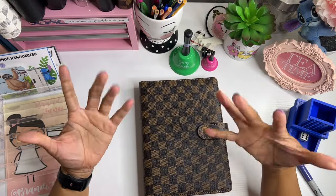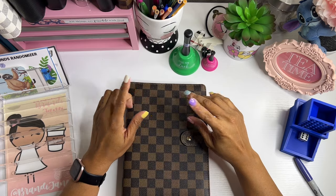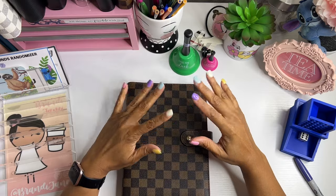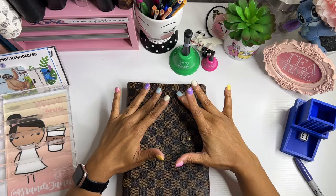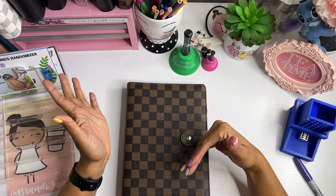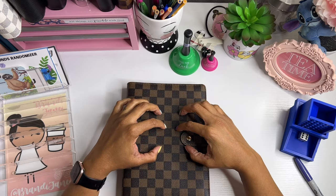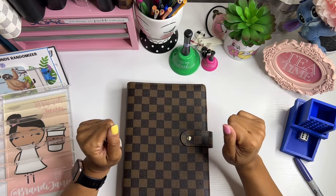Hello everyone, it's Brandi Janae. Thank you so much for tuning into my channel today. In today's video, instead of stuffing my sinking funds, I am going to have April just be a month of fun games and savings challenges. So I have my savings challenge binder, which will eventually filter into my sinking funds when they are completed. But I just wanted to focus on savings challenge games for the month of April. So if you're interested in seeing where this money goes, please be sure to stay tuned.